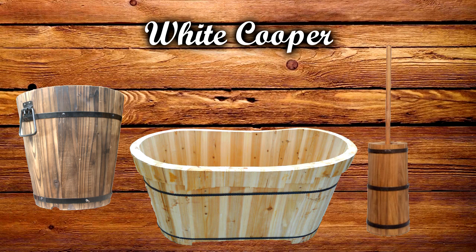The third is the white cooper. They would make containers like wash tubs, buckets, and butter churns, which could hold water and other liquids but weren't designed to ship them.